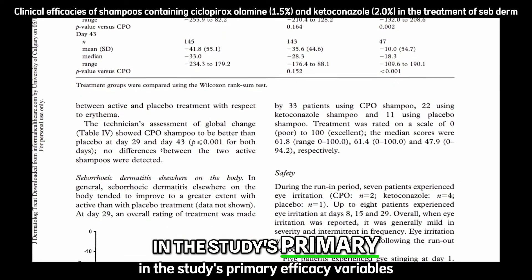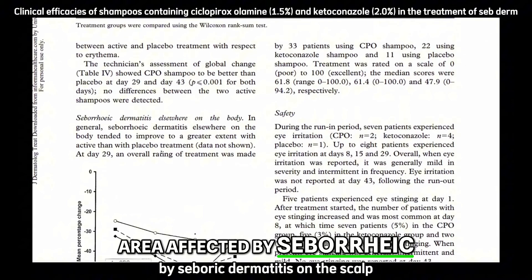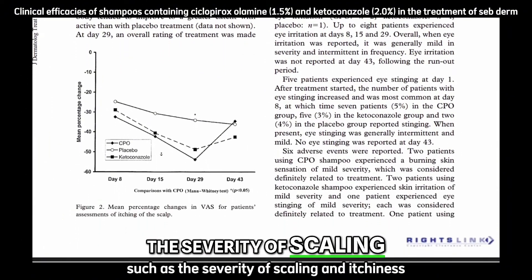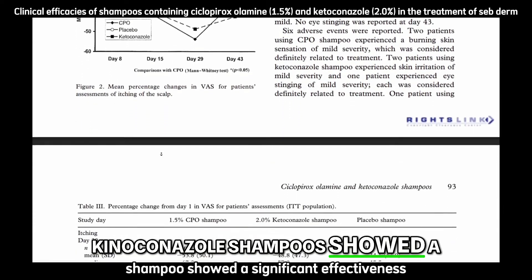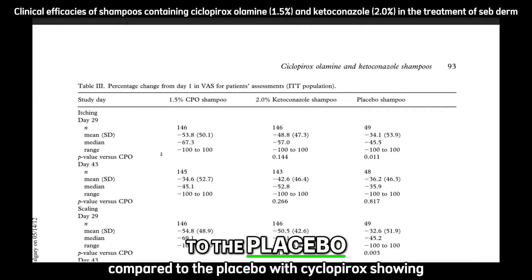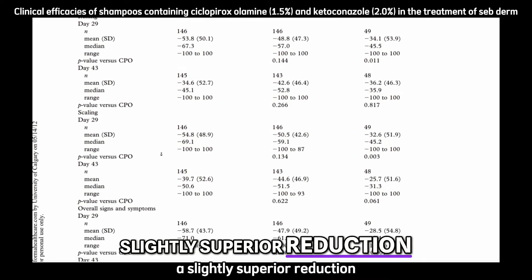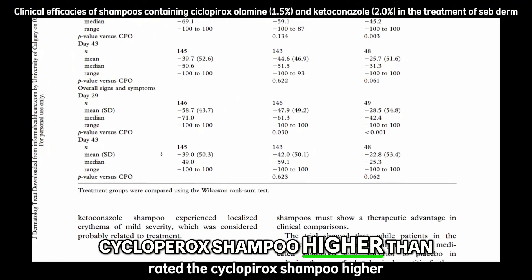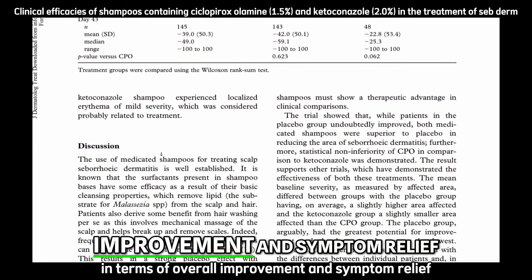The study's primary efficacy variables included changes in the area affected by seborrheic dermatitis on the scalp, as well as secondary variables such as the severity of scaling and itchiness. Both ciclopirox and ketoconazole shampoo showed significant effectiveness in reducing the affected area compared to placebo, with ciclopirox showing a slightly superior reduction. Patients' assessments rated ciclopirox higher than ketoconazole and placebo in terms of overall improvement and symptom relief.